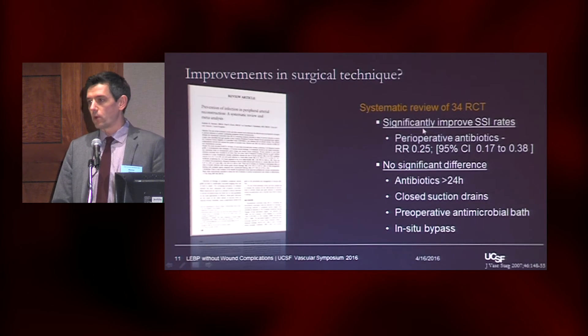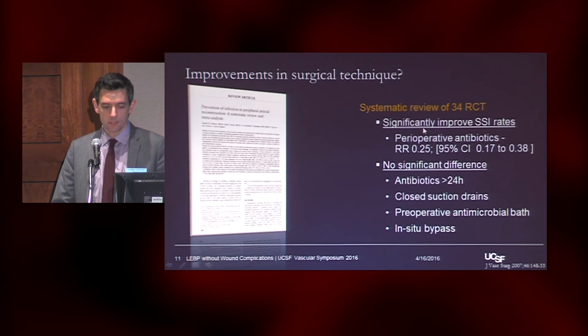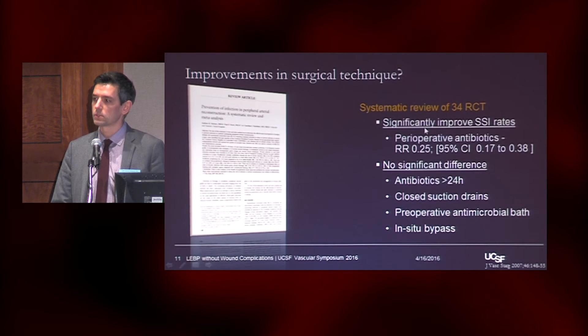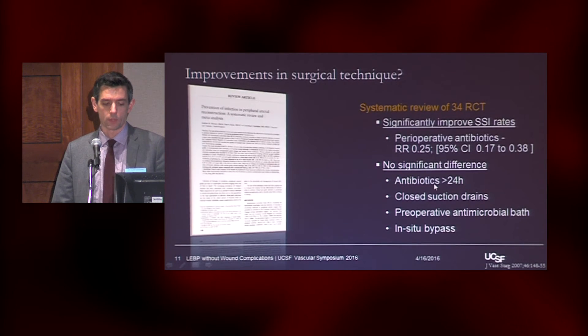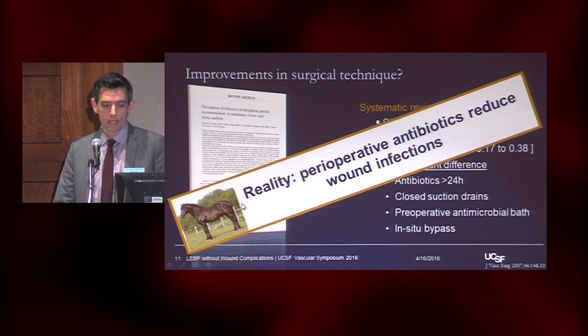This was a systematic review of all 34 randomized controlled trials these authors could find looking at ways to reduce the risk of wound infections in lower extremity bypass. They found — in what you might call the Journal of Obvious Results — that perioperative antibiotics will reduce wound infection rates, but there was no significant difference if you did antibiotics for more than 24 hours, if you used a closed suction drain, if you used preoperative antimicrobial baths, or if you did an in-situ bypass. So that gets the reality: preoperative antibiotics reduce wound infection rates.